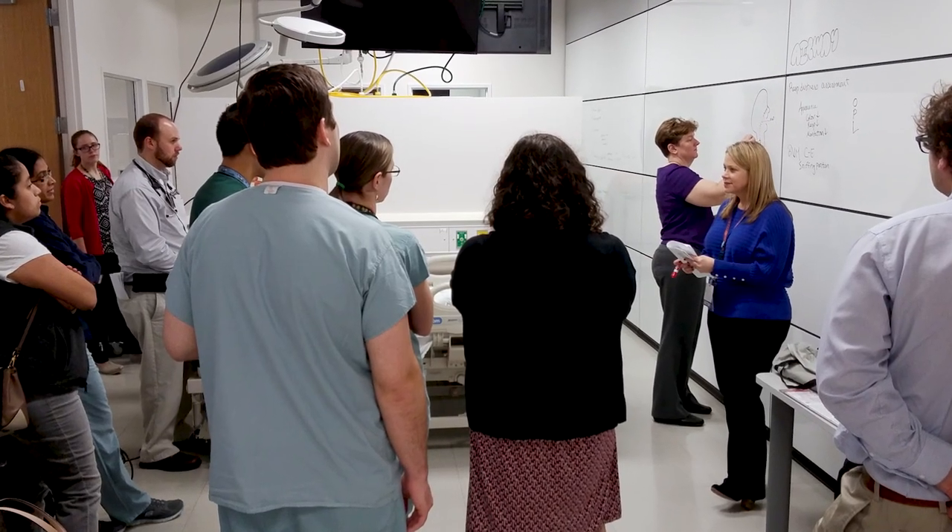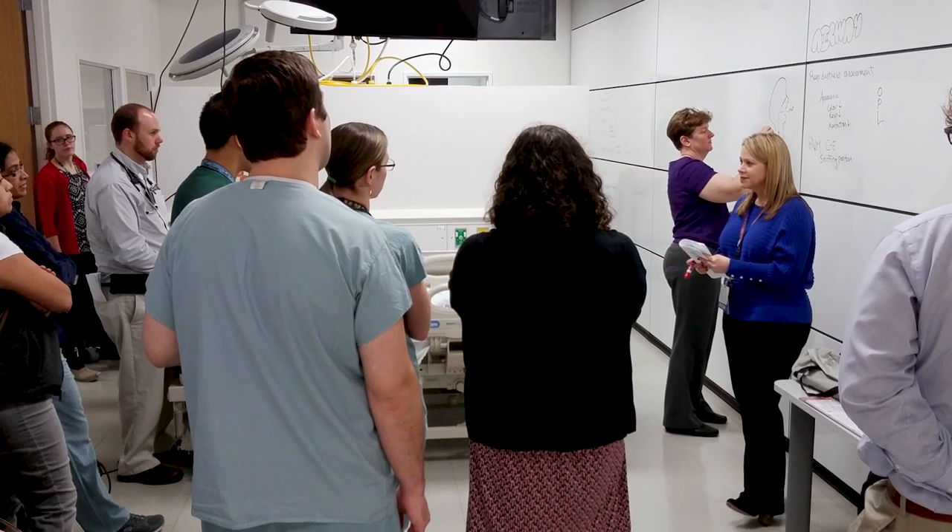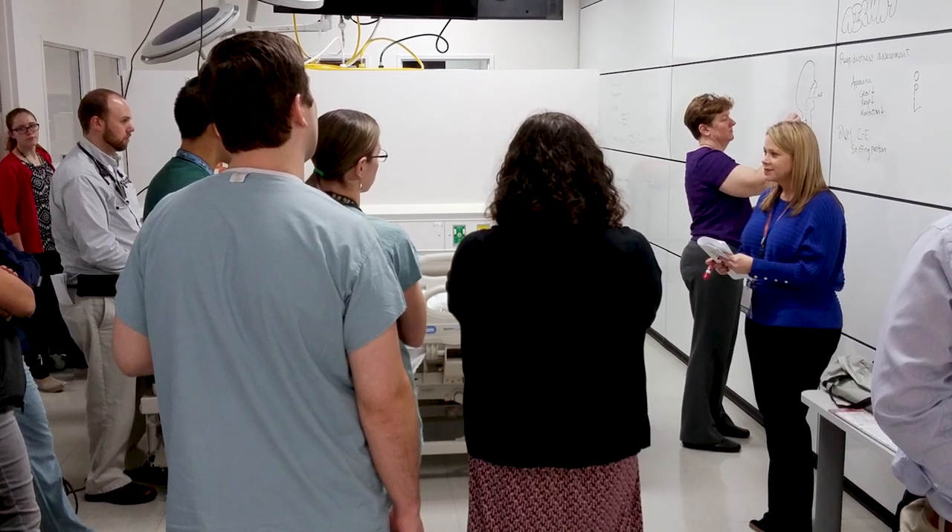For those that are applying to the program, it is important to know that there is a high expectation and high quality of work that is expected. It's not just three months of getting a little bit of experience and writing a little tiny paper. This is University of Florida and we are expecting high quality work.